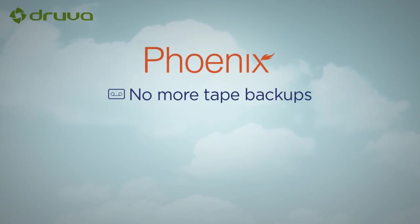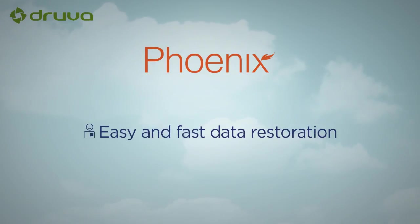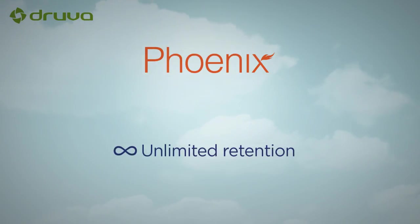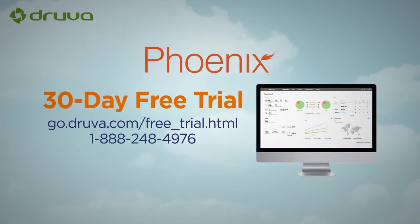Phoenix by Druva replaces outdated and error-prone data protection approaches, improving business agility and reducing cost and complexity. Ready to transform your business? Try Phoenix free today.